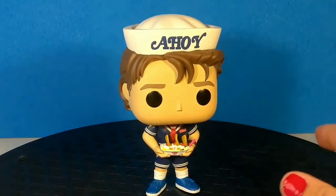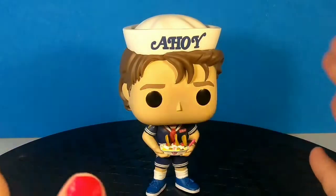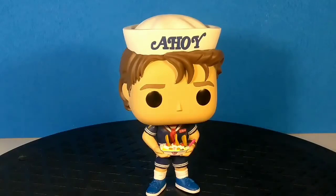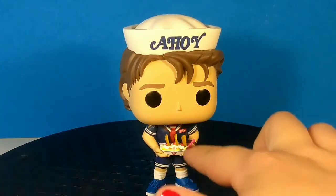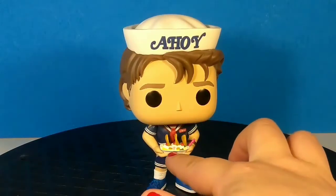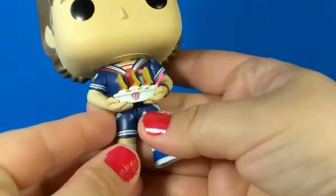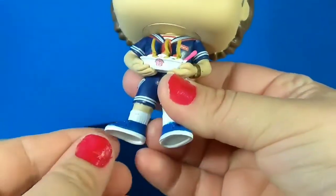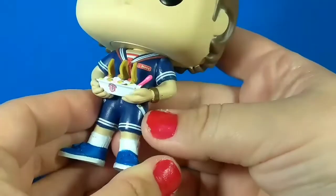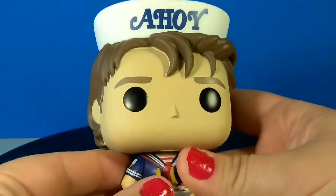The uniform is very detailed — a little sailor's uniform with the Ahoy hat, which obviously points to being a sailor. He's got his little name tag, it's super detailed. You can see the toppings on the sundae, the cherries, the candy. Even the red and white striped shirt under the sailor's suit, right down to the lines in his socks. He's got his watch on, and you've got the Baskin-Robbins 31 for 31 flavors on there.